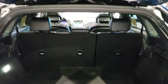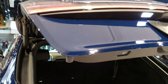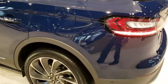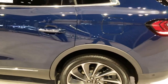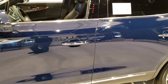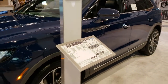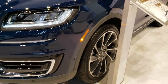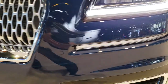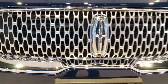To get this rear gate down there's a button right here. Just a really good-looking vehicle all the way around. It has the LED running lights and LED headlamps. You can get the Lincoln grille.